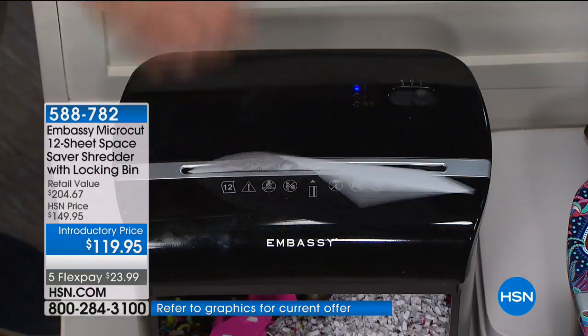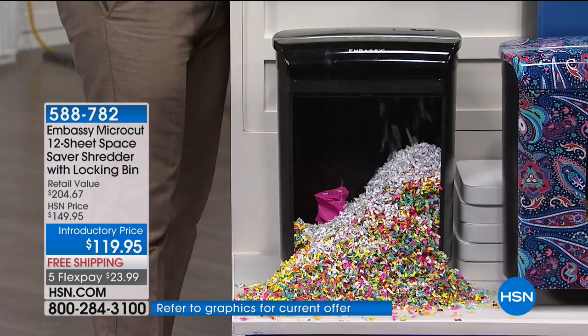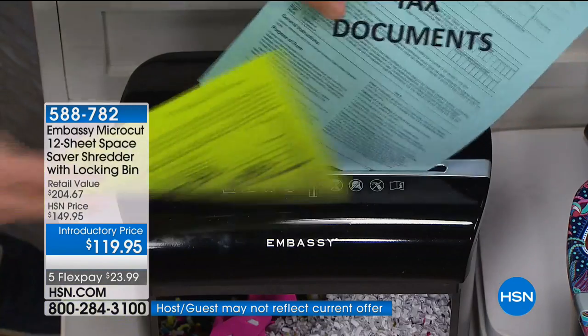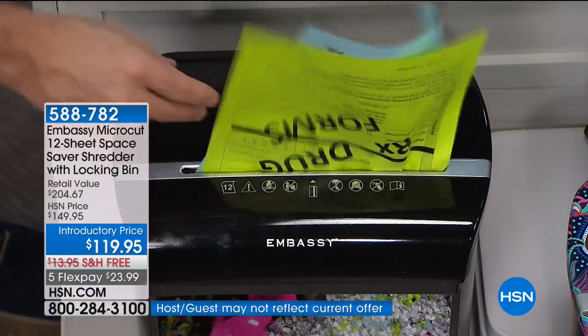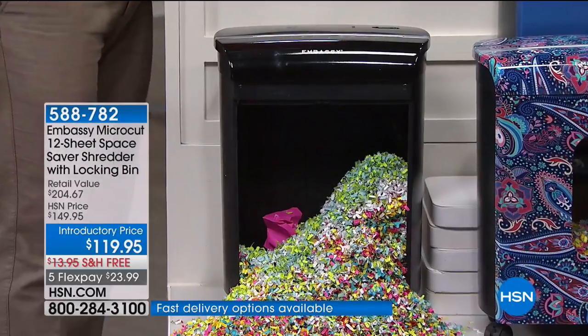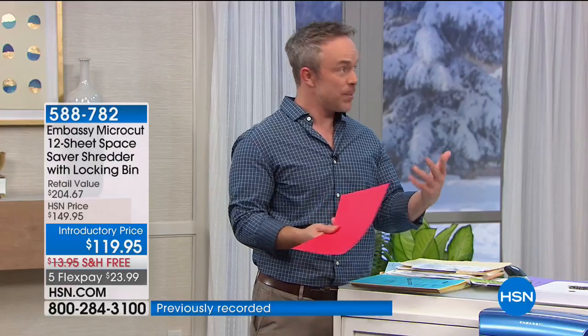Most of us don't even know identity theft has happened to us until it's too late — until we try to get financing on a car or a house and find out we don't qualify. It happened to me. I was a sophomore in college, moved into an apartment, and was told I didn't qualify for financial aid because someone had taken my identity. It happens to kids and they don't know — when applying for college or trying to get their first car loan.